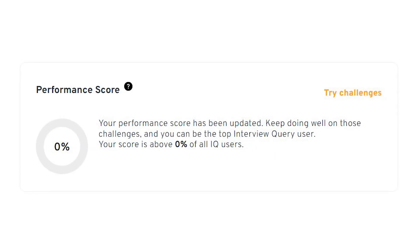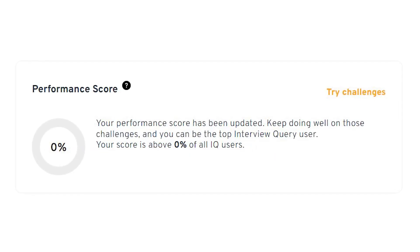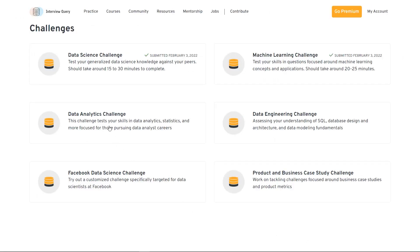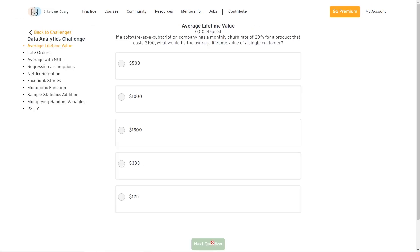Last month, our product development team rolled out a new feature called Performance Score, which is a metric that allows you to see how you stack rank up against other data scientists on the platform. It's meant to track your performance and compare you against every other data scientist on a standard bell curve. To get ranked as a data scientist, you need to complete the multiple choice assessment, and at the end of the test you'll get a ranking based on how well you perform.